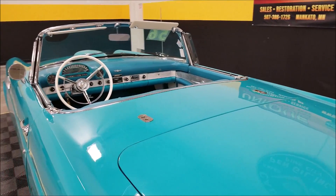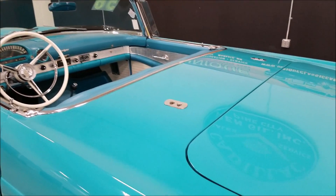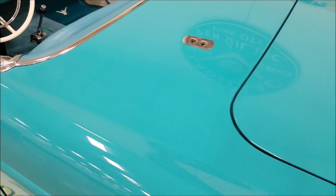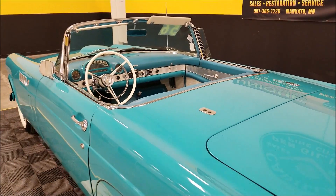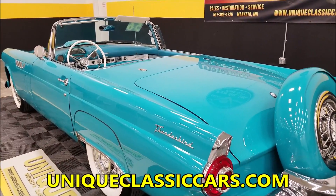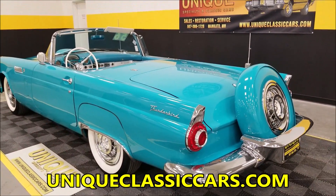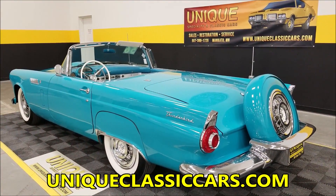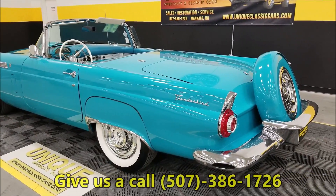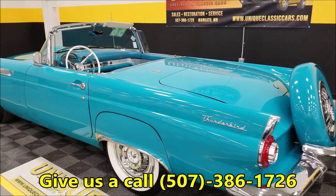One other thing you'll notice in the pictures: there is a protective plastic coating that goes around this area when the hard top or soft top is put on or put down. I have pictures with that on and pictures with it off. Check out the still pictures at uniqueclassiccars.com — there's a link down below this video. Phone number: 507-386-1726.